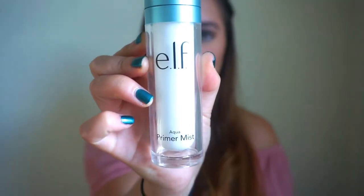The first product I have is the ELF Aqua Primer Mist. I really like the packaging — it feels really fancy and sleek. It's a water-based primer that preps the skin for smooth makeup application and a radiant look. It can also be used after makeup application to set makeup, or throughout the day to refresh your makeup. I did use this as my primer today.